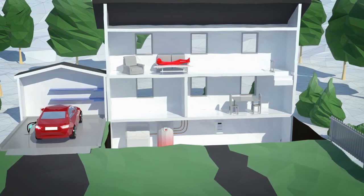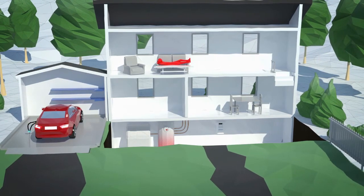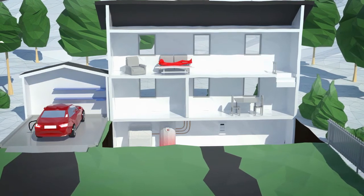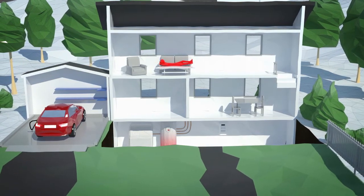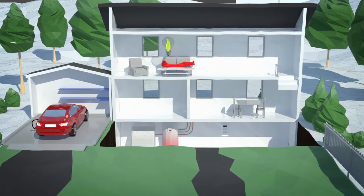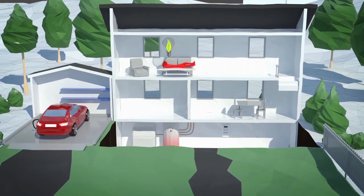If our production peaks can be consumed by customers immediately, we can raise the limit for wind power production without major investments in the grid. This will also increase customers' awareness of how they use energy, and how they can do so smarter and at a lower cost.